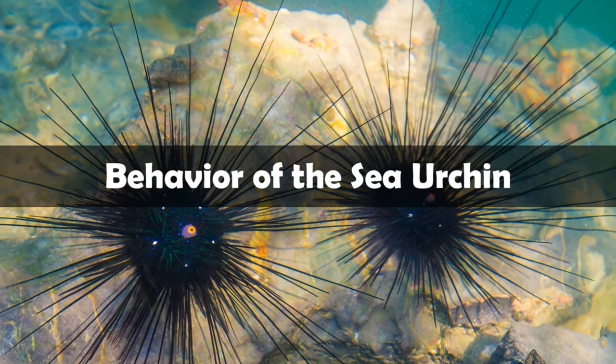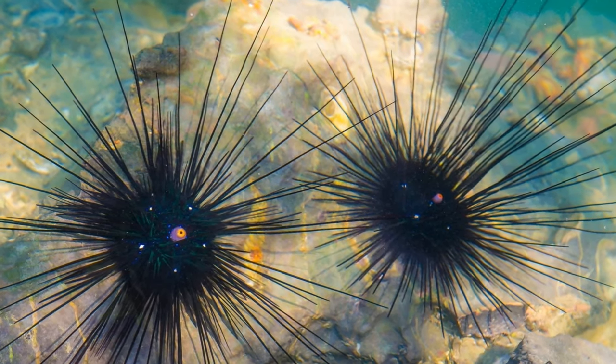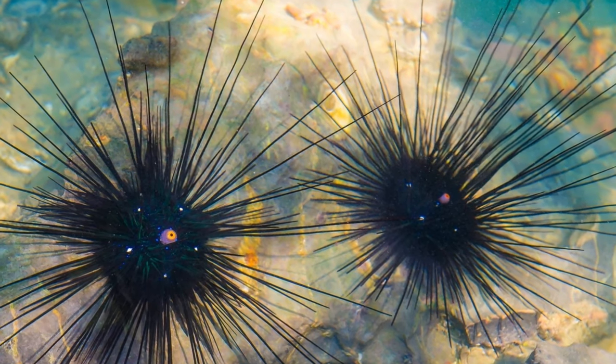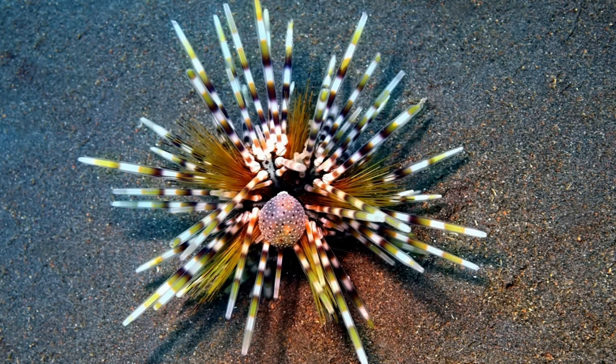Behavior of the sea urchin. Sea urchins spend the vast majority of their lives foraging for food. They wander the seafloor using their spines and a row of tube feet as locomotion. The sea urchin's tube feet are powered by water flowing in and out of them, and equipped with suction cup-like feet.